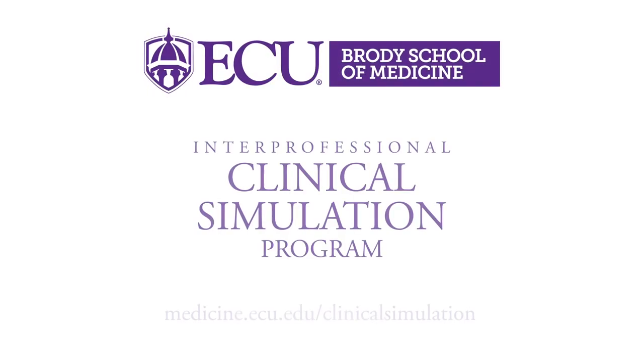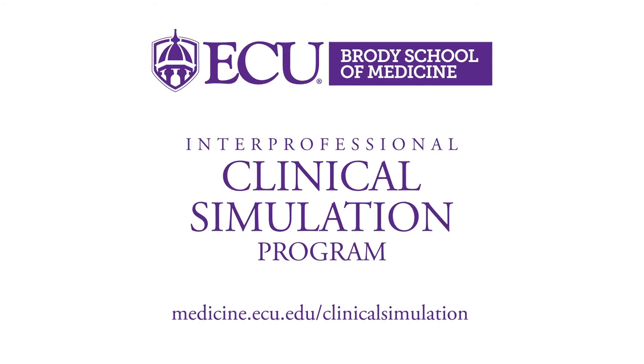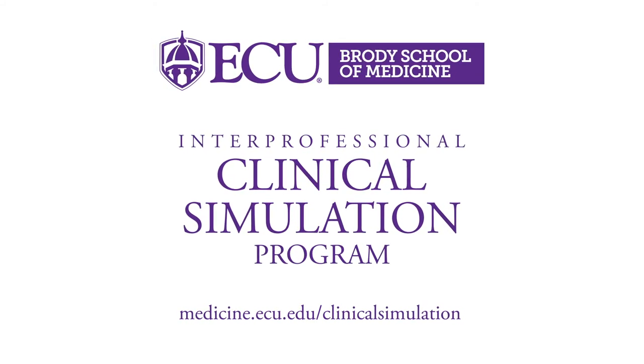East Carolina University's Interprofessional Clinical Simulation Program is proud to prepare our current and future medical professionals for the challenges ahead.